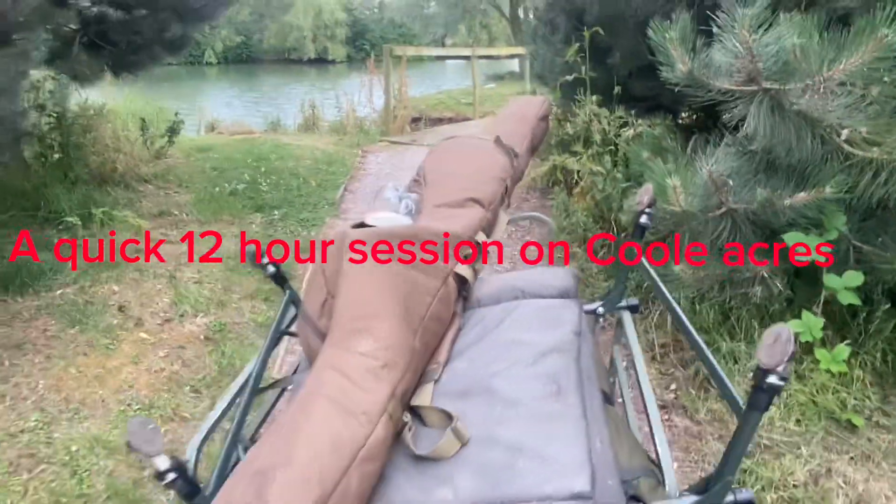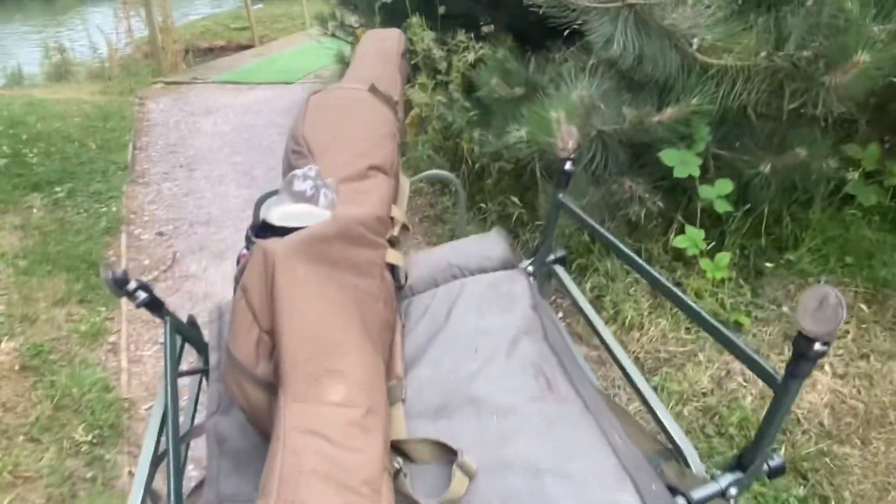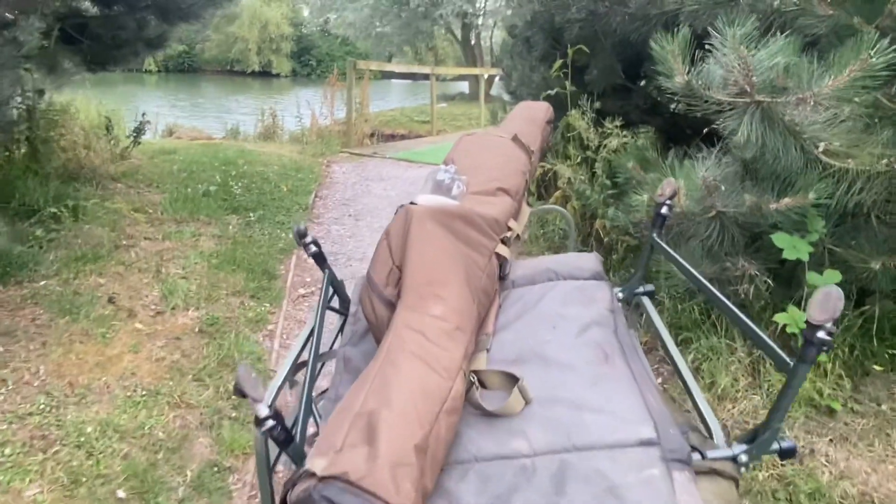So guys, I'm back on Cool Acres for a night — just a quick night, 12 hours, 7 o'clock to 7 o'clock in the morning. I'm just really hoping for a few. I found a nice gravel bar the other night, and I'm going to be on that tonight, and hopefully I'll get a few. Fingers crossed for a few good ones.